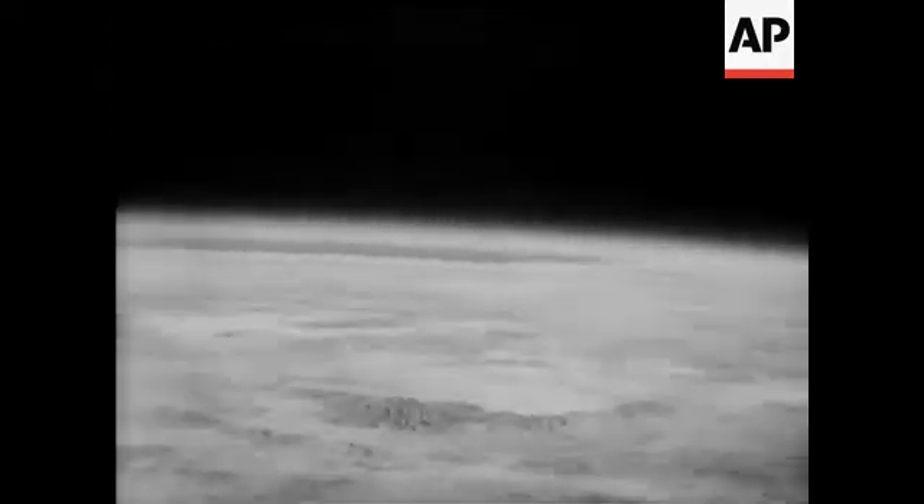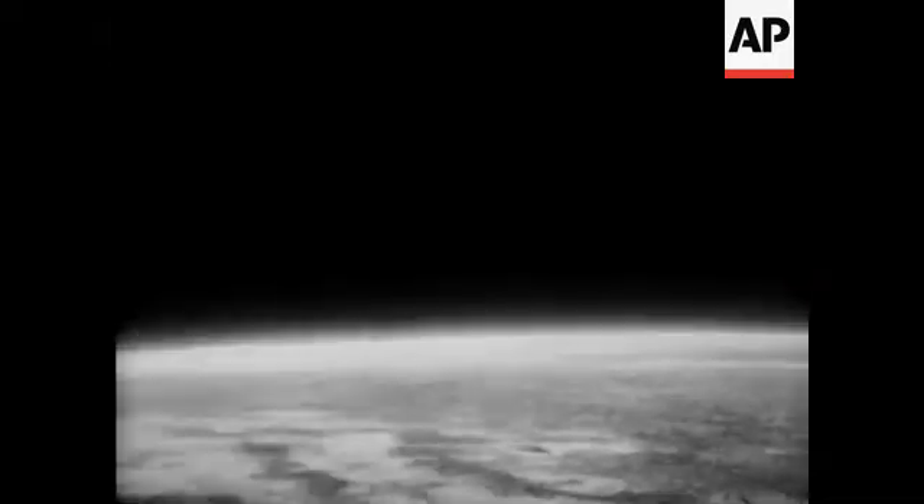As the film is exposed, it's received in a virtually unbreakable steel container specially made to resist the crash with which the rocket eventually returns to Earth.